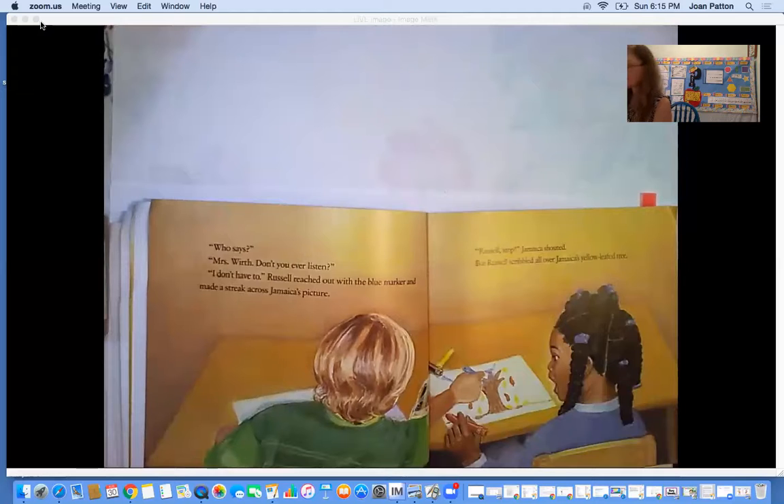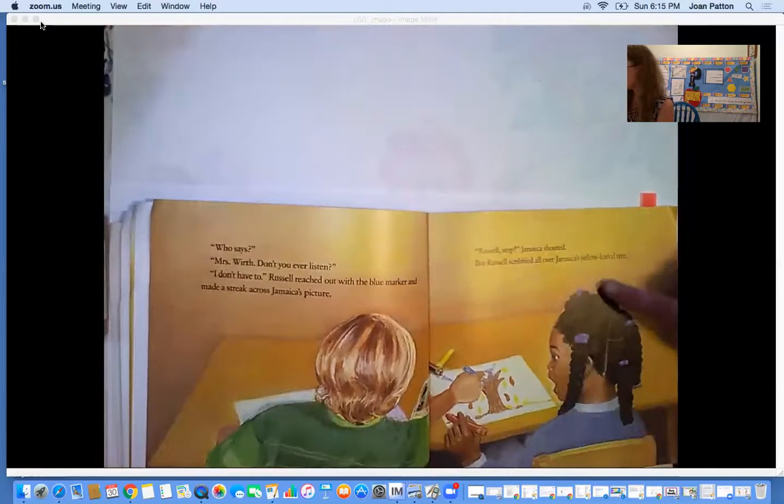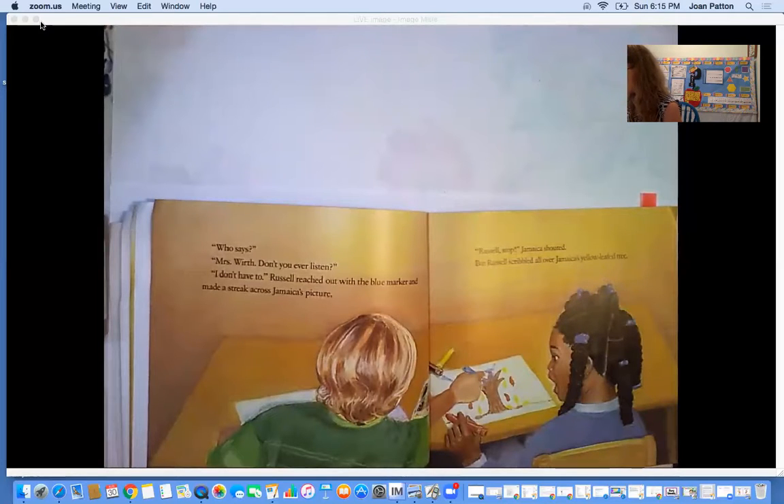'Russell, stop!' Jamaica shouted. But Russell scribbled all over Jamaica's yellow-leaved tree. We can look at her face — how is she feeling there? Upset, mad, angry — maybe even surprised that Russell is coloring on her paper.